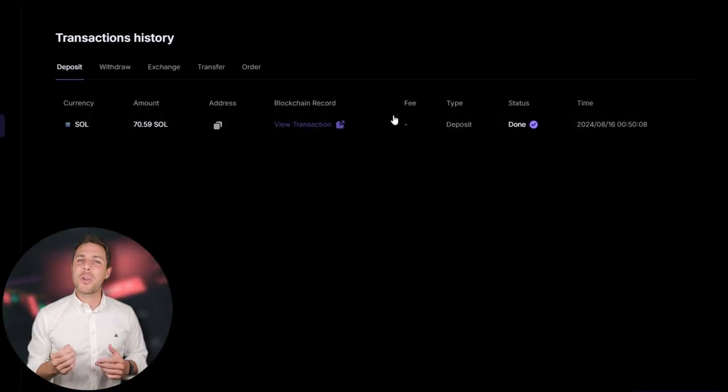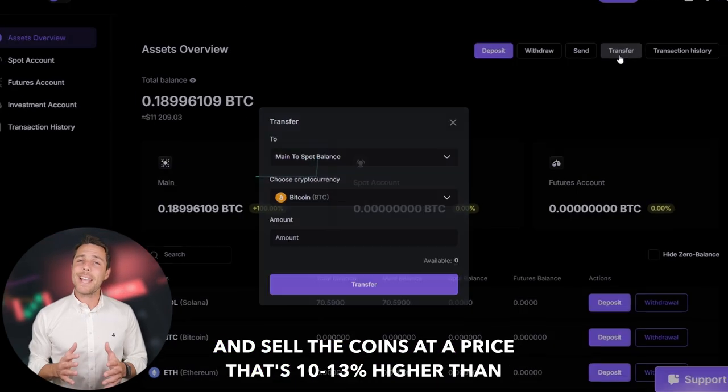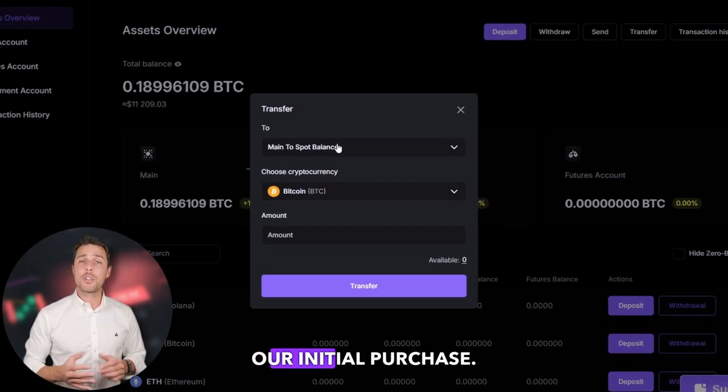Once we receive Solana on Akwad, we head to the trading page and sell the coins at a price that's 10% to 13% higher than our initial purchase.